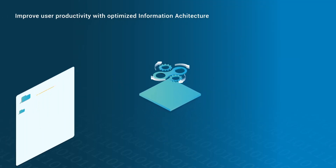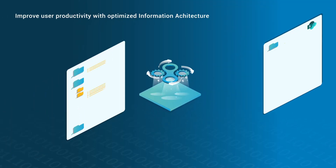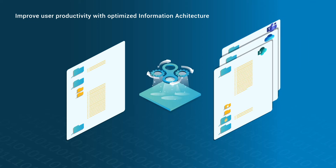Preventec Content Architect allows you to design an optimized information architecture, which makes it easier to file and find content, improving user productivity.